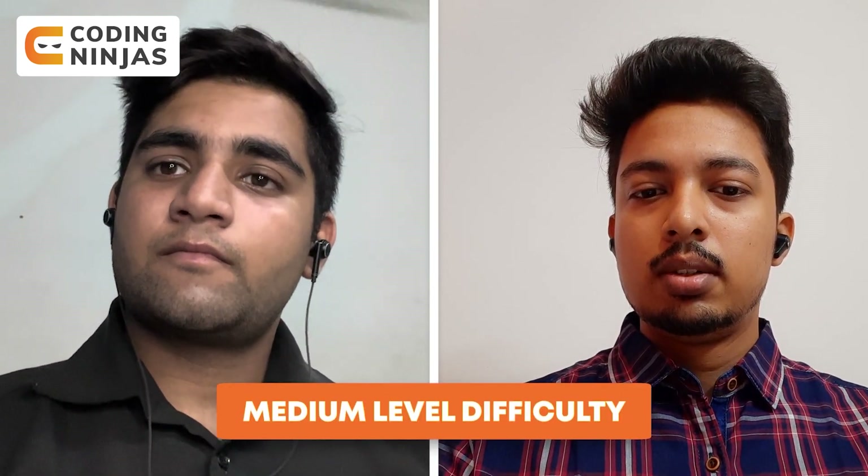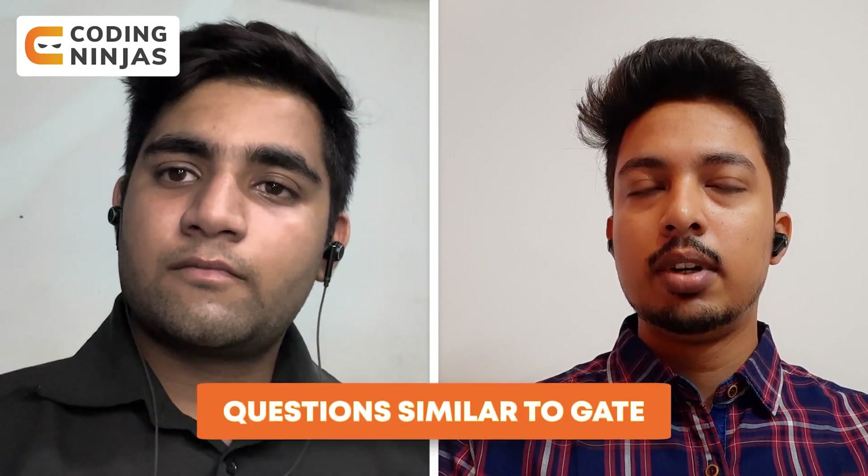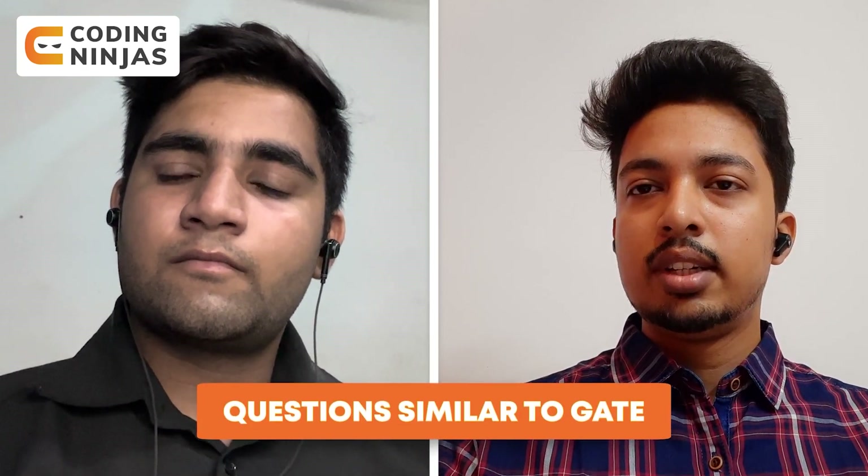The online assessment was medium difficulty for me because most of the questions were GATE questions — very similar, not exactly the same GATE questions, but very similar to them. They were on the easy to medium side if I have to rate the difficulty.